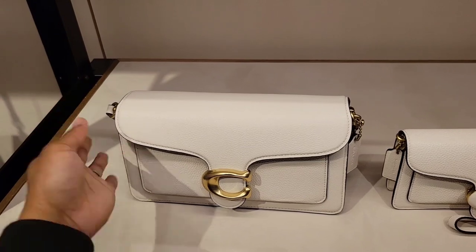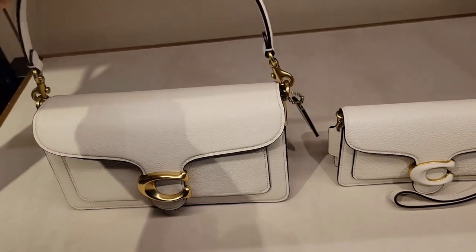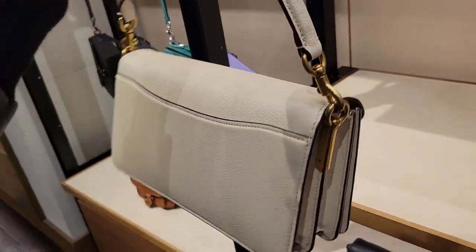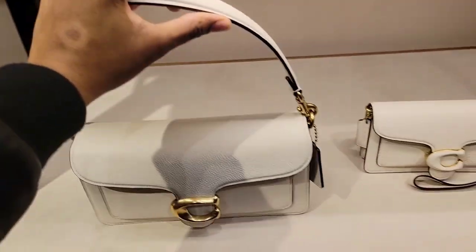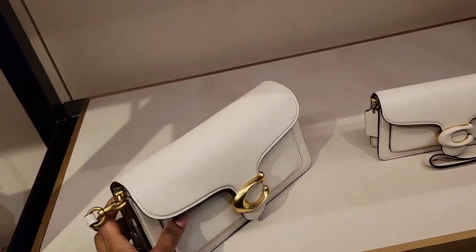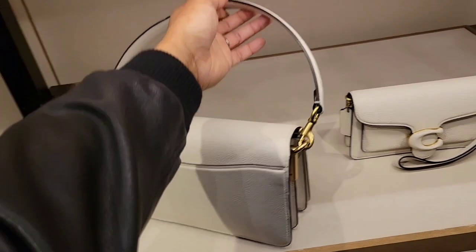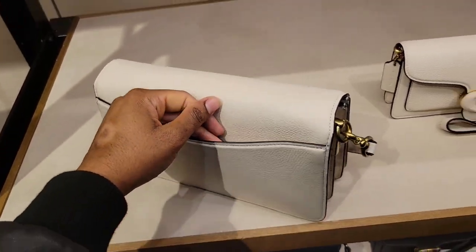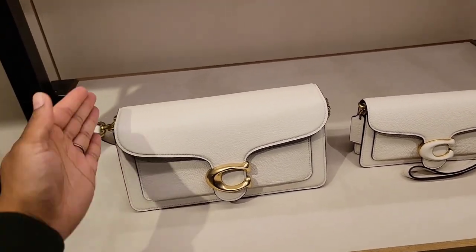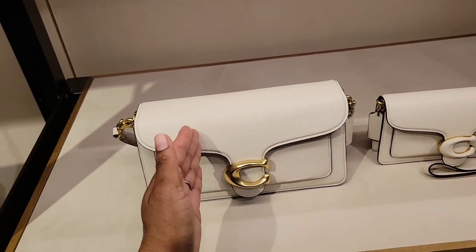For the exterior leather, we're going to be able to choose glove tan pebbled leather or glove tan smooth leather. So basically the Tabby is about to become really luxurious, and I think I'm finally going to get myself a Tabby 26. It's a great classic style, which is why it's been around so long — I've just stayed away because it hasn't been my style, and it's a little longer than what I typically go for.